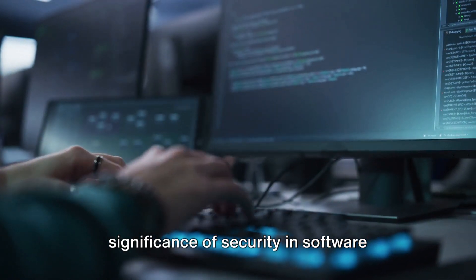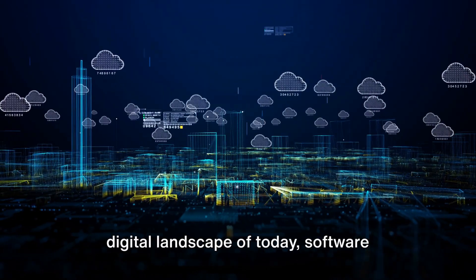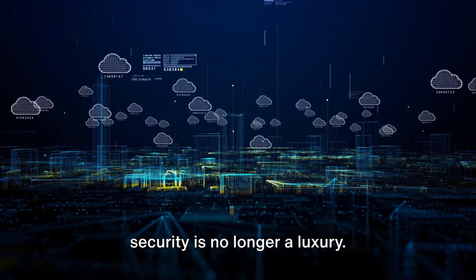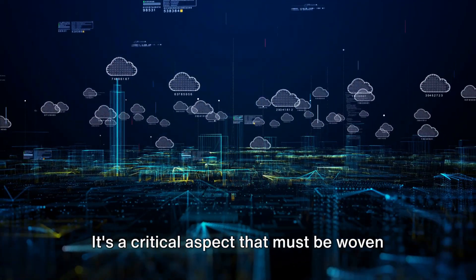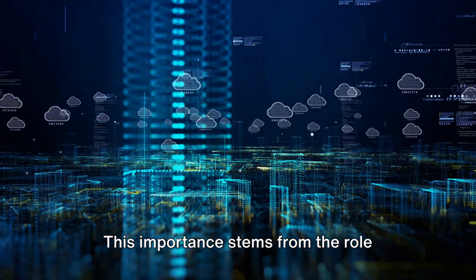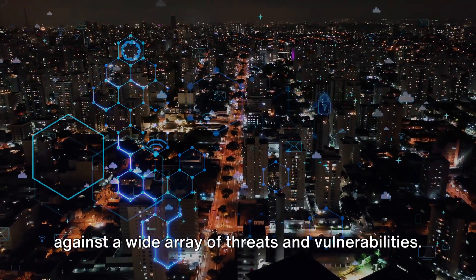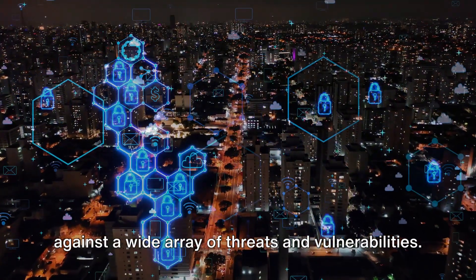Have you ever wondered about the significance of security in software development? In the vast, interconnected digital landscape of today, software security is no longer a luxury. It's a critical aspect that must be woven into the very fabric of every piece of software. This importance stems from the role security plays in safeguarding software against a wide array of threats and vulnerabilities.